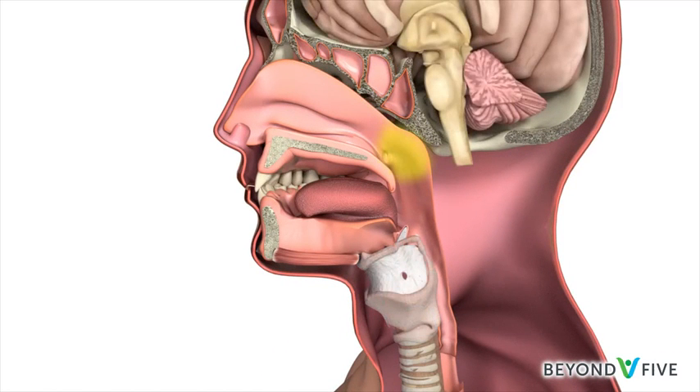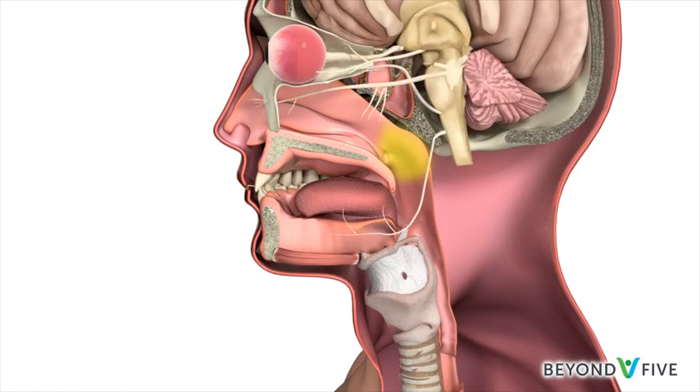The nasopharynx is also very close to the nerves that come from the brain to the eyes, face, tongue and parts of the throat.